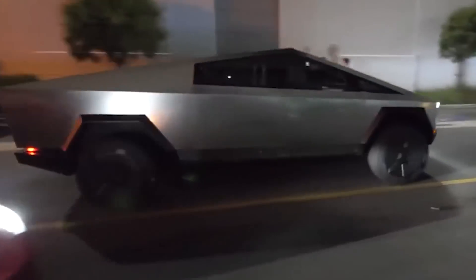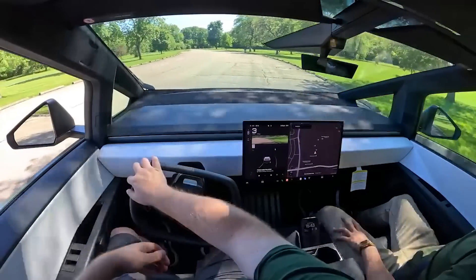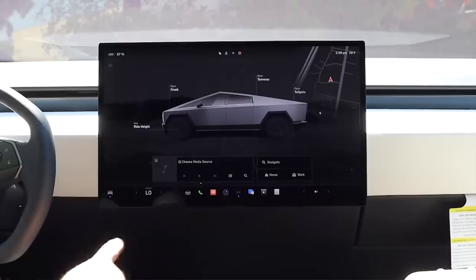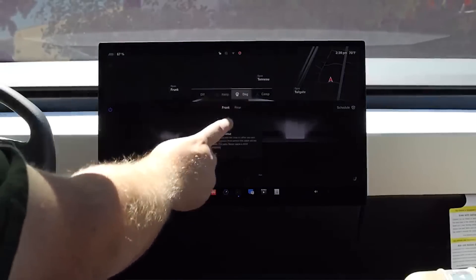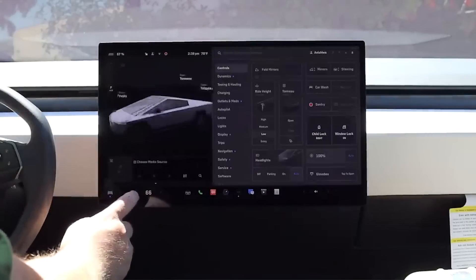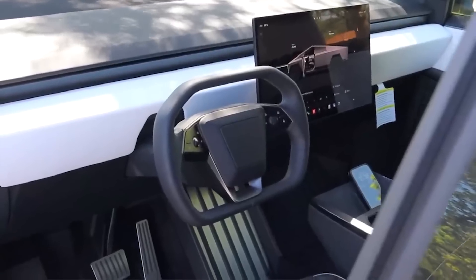Inside, the Cybertruck embraces a minimalist design philosophy characterized by a clean and uncluttered interior. The centerpiece of this design is a large high-resolution touchscreen interface that controls most of the vehicle's functions, from navigation and media to climate control and vehicle settings. This streamlined approach not only gives the interior a modern and futuristic feel, but also centralizes controls in a way that simplifies the user experience.